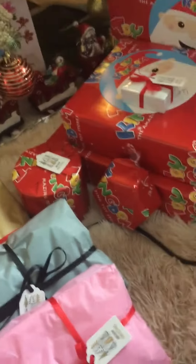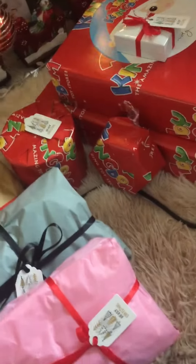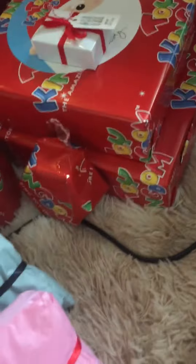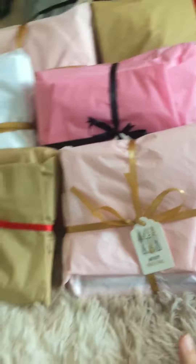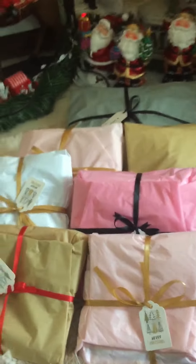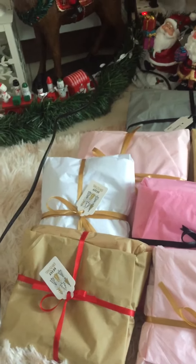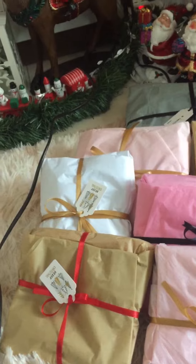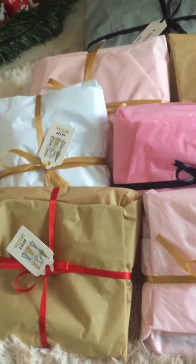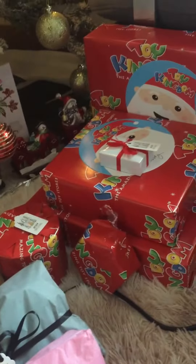So these four — or five — right over there, this one is from I don't know, I forgot. And then this one is from mommy. I got gray, light pink, pink, white, brown, and another brown. This one I got from Toy Kingdom.